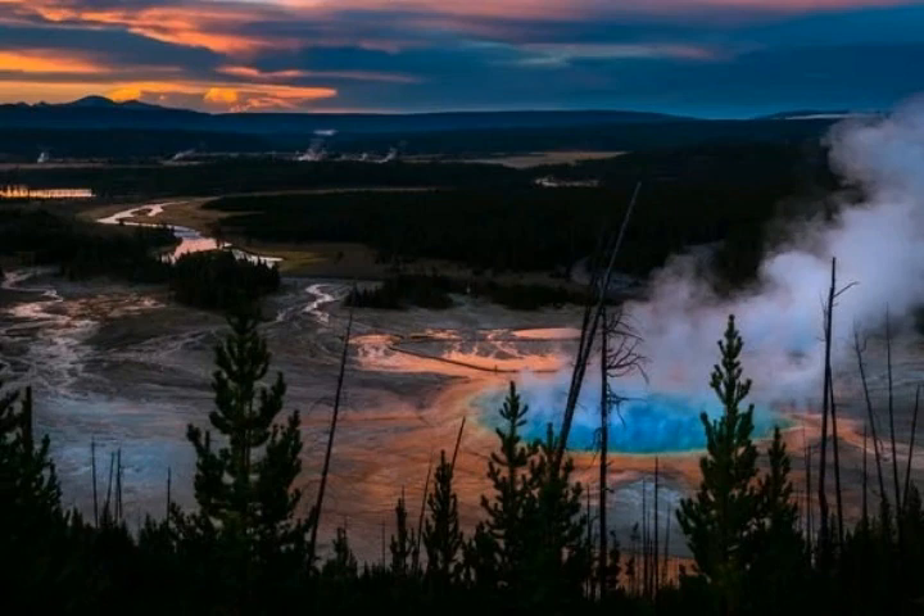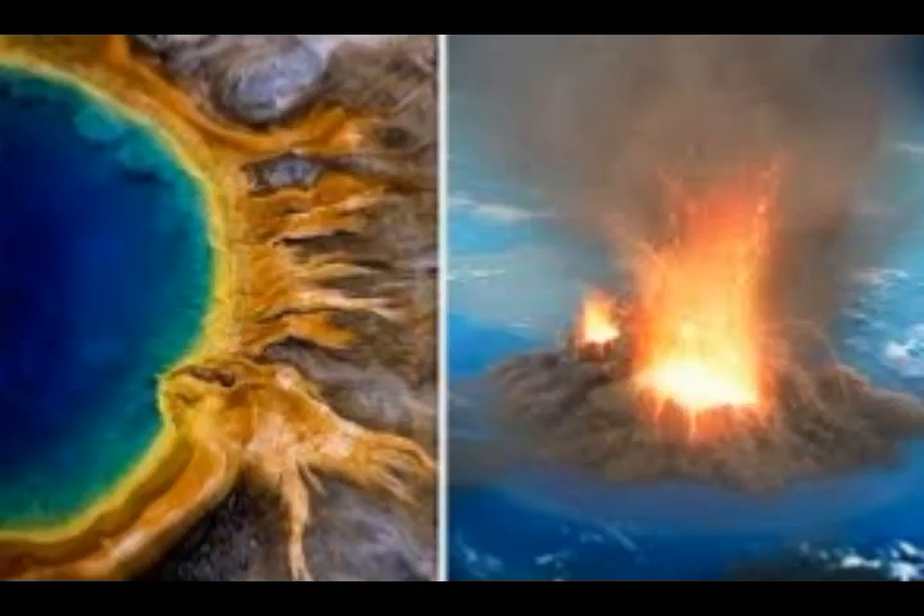Basically, removal of the ice load caused the ground surface to buoy back up again. This has occurred in many other areas where volcanoes and surfaces have been buoying back up again.